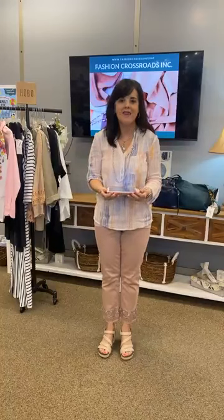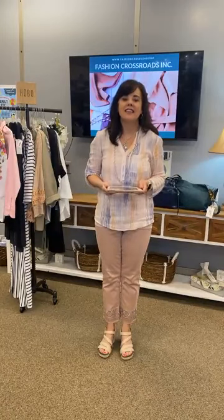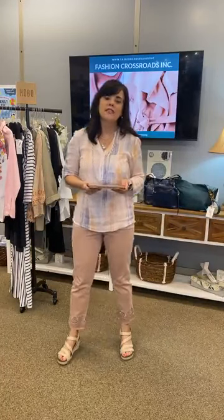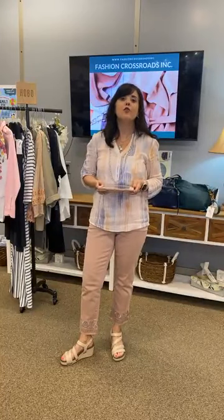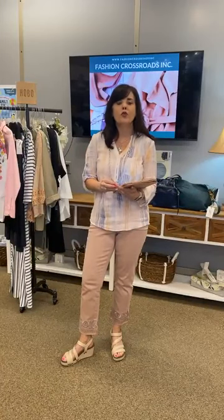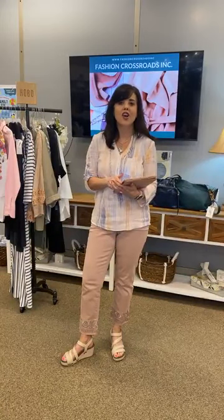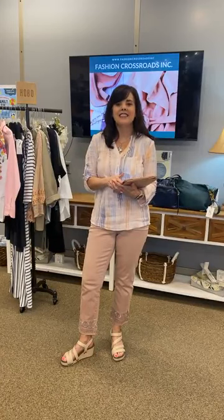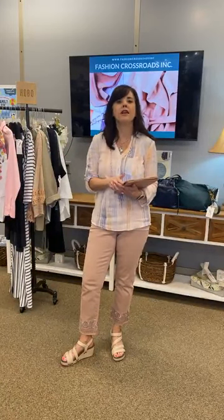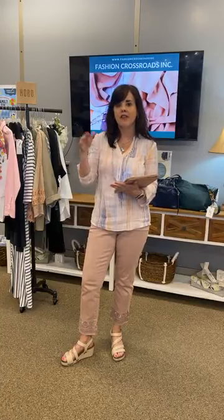Hey Fashion Crossroads fans! It is Wednesday night Wardrobing live coming to you from downtown Casper, Wyoming, Fashion Crossroads Incorporated. This is part two of our Dress Your Body Type series. Last week we talked about the fundamentals. If you missed that video you can watch it on YouTube, Fashion Crossroads Inc, or you can read the blog post on WordPress Talking Trends. There's some really great information that feeds into what we're going to be talking about for the next two weeks.